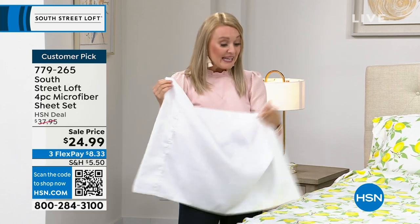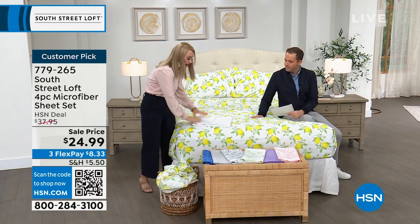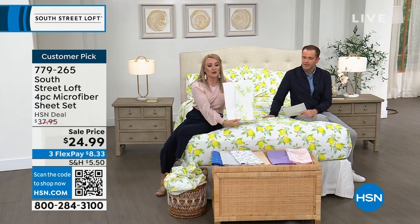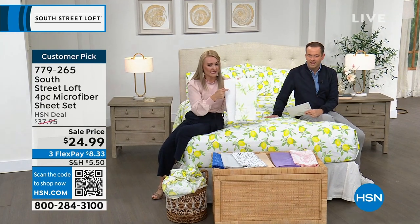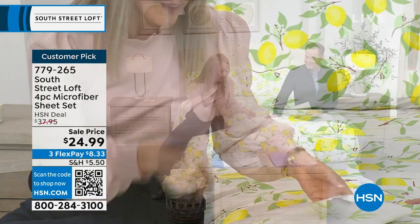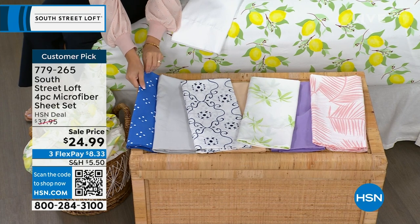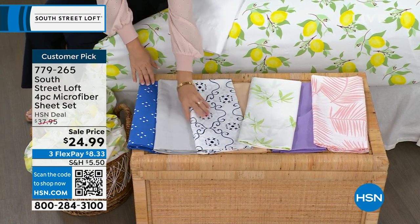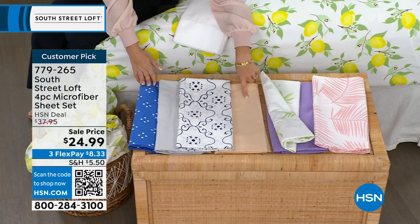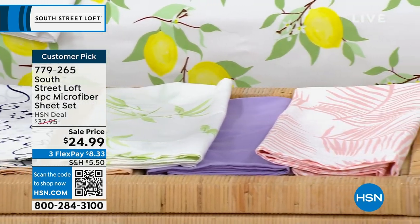I recommend getting white alongside any other color or print, because pairing them together draws your eye to the pattern — it looks very magazine, layered, and curated. Going through all the choices: blue pinwheel with beautiful saturation, silver, navy OG — a little more whimsical — tan, bamboo leaves, lavender, pink palm, white, and lemon. Where we're seeing the most action right now is lemons and pink palm. A lot of people are also choosing white and bamboo leaves. The silver is now sold out.